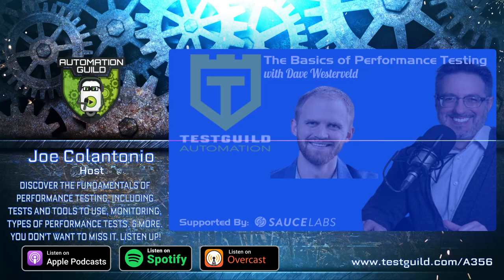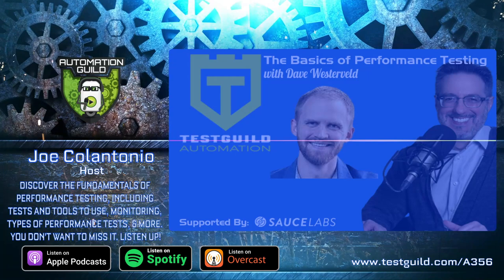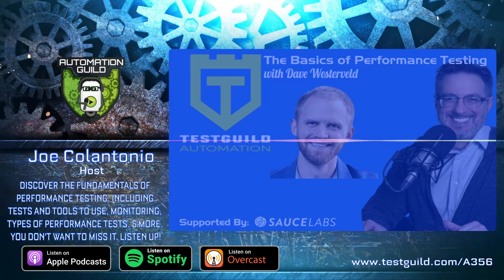Hey, it's Joe, and welcome to another episode of the Test Guild Automation Podcast. Today, I'll be sharing with you an episode I actually recorded from my performance and reliability podcast a few months ago on the basics of performance testing. I think as we start shifting left more and more, the skills testers need are going to be more than just functional automation, and that includes security testing and performance testing.